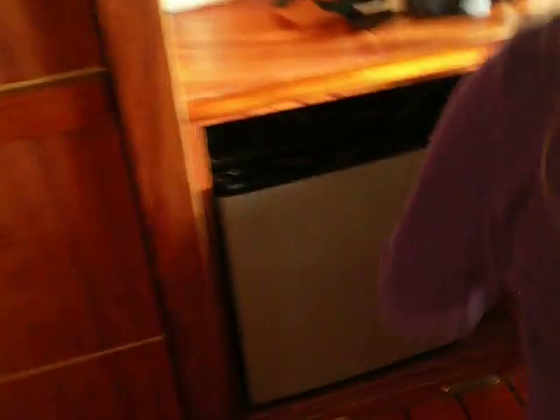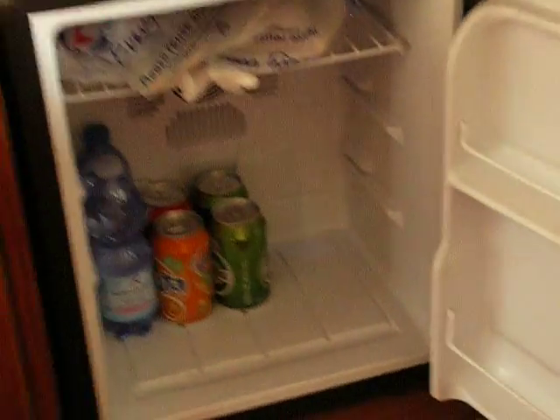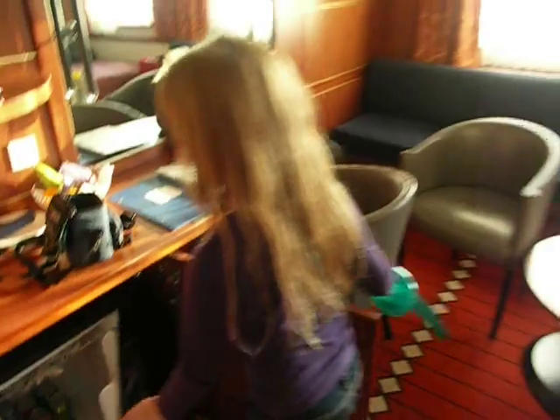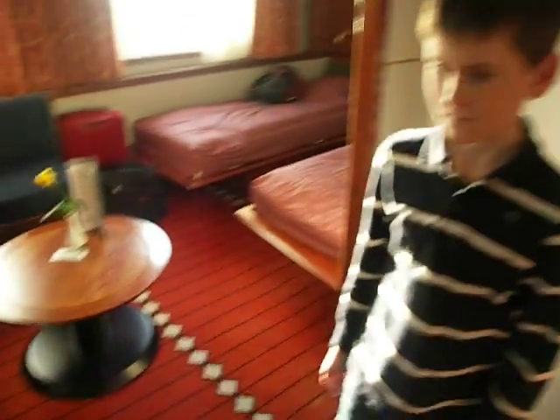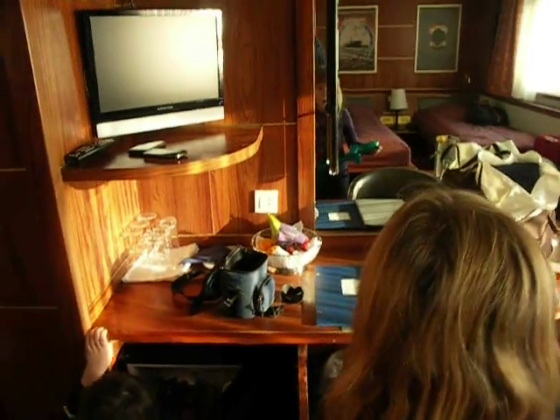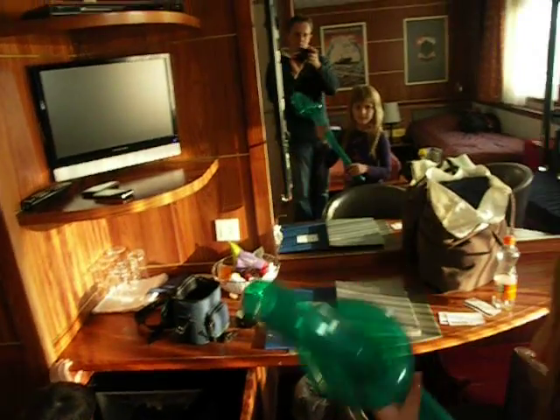And a refrigerator — a complimentary refrigerator with drinks. Apparently we also have a complimentary bar. And we get complimentary breakfast in the morning. Wi-Fi! There's Wi-Fi in the lounge area, which is awesome. Fantastic! Because Wi-Fi is cool.